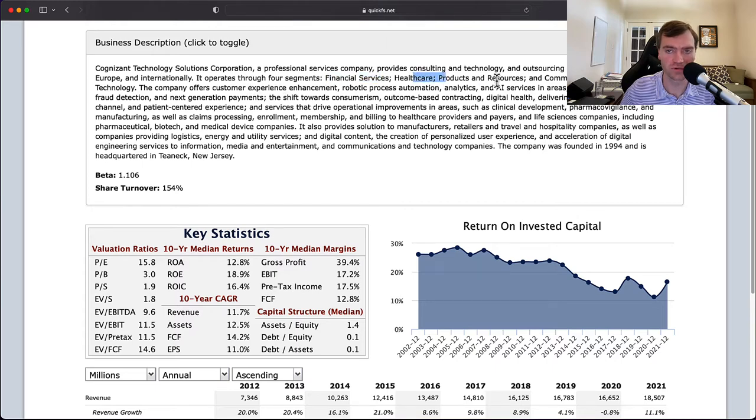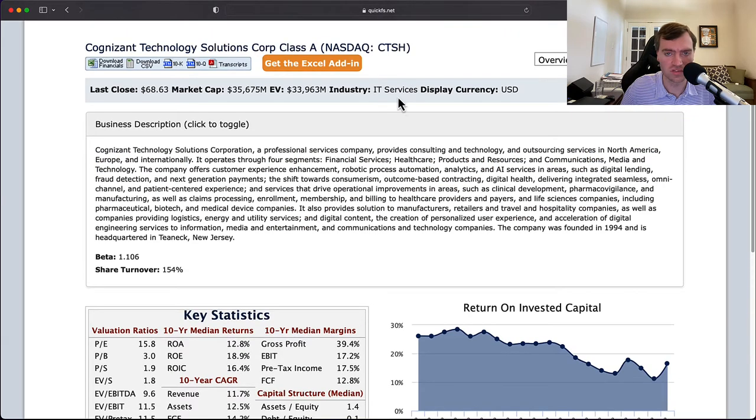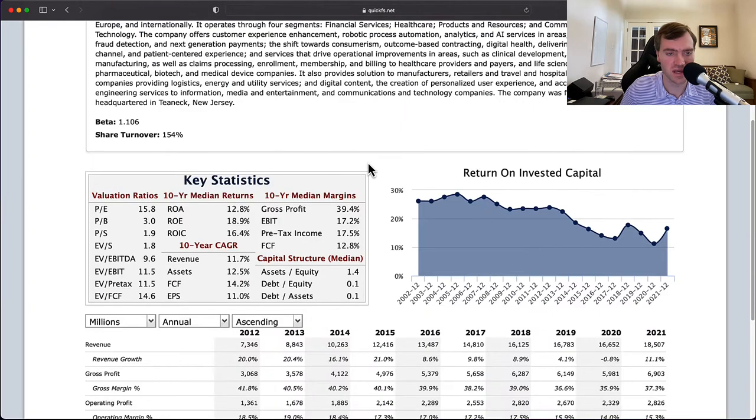Four segments: financial services, healthcare, products, resources, and communications. They provide customer service enhancement, robotic process automation, analytics, and drive operational improvements, providing solutions to all sorts of companies. That doesn't really tell me much about what they're doing, but basically it's services, IT, outsourcing — maybe something like call centers? Not exactly clear.